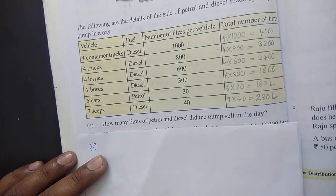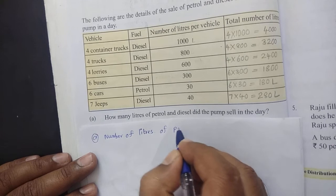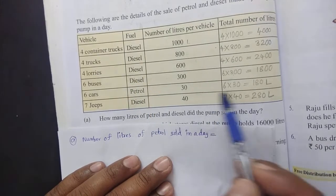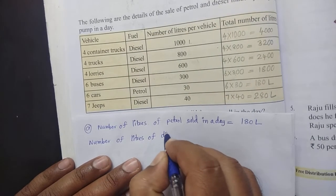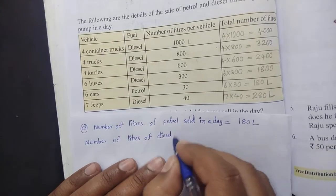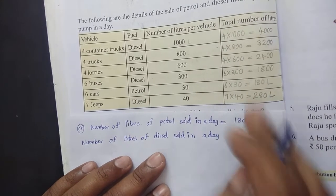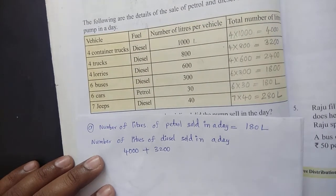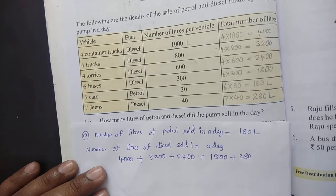How many litres of petrol and diesel did the pump sell in the day? The diesel quantities were: 4000 litres, 3200 litres, 2400 litres, 1800 litres, and 280 litres.